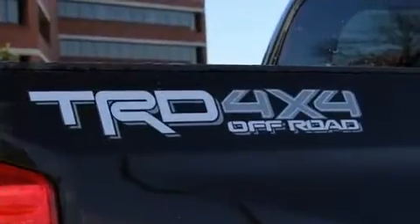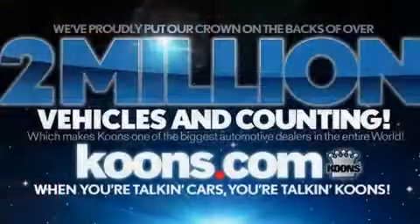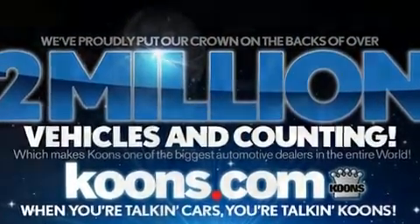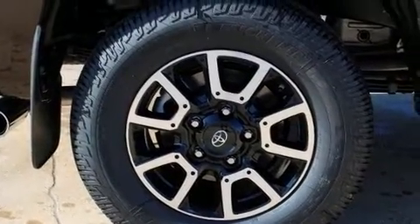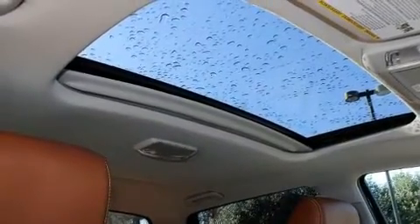It's equipped with tons of terrific amenities, but it won't break your budget, such as cruise control, power front seats, a rear-step bumper, heated and ventilated seats, automatic temperature control, front fog lights, remote keyless entry, and the power moonroof opens up the cabin to the natural environment.